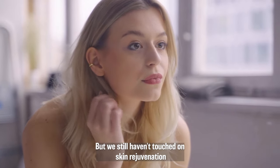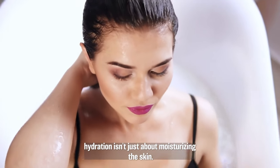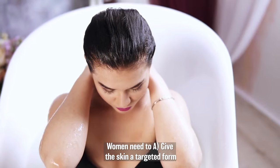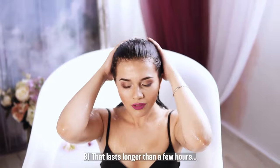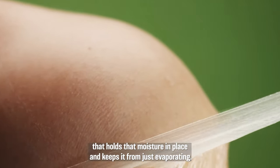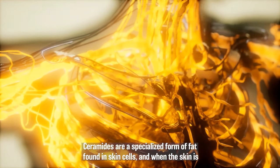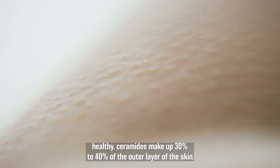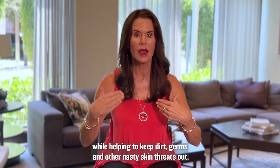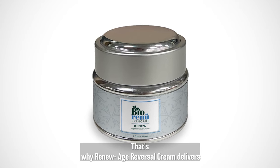But we still haven't touched on skin rejuvenation target number three, and that's hydration — keeping the skin moist and supple. Hydration isn't just about moisturizing the skin. Women need to: A, give the skin a targeted form of hydration that absorbs deep below the surface; B, one that lasts longer than a few hours; and C, protect the outer barrier of the skin that holds that moisture in place and keeps it from just evaporating. The best way to do this is with ceramides. Ceramides are a specialized form of fat found in skin cells, and when the skin is healthy, they make up 30 to 40% of the outer layer of the skin.